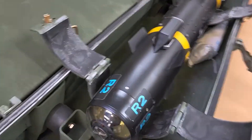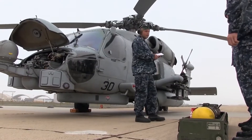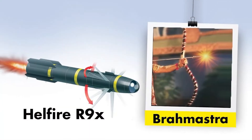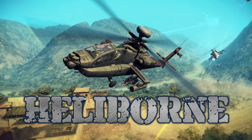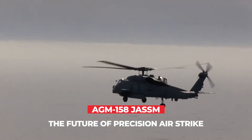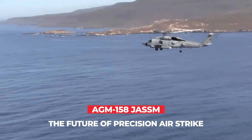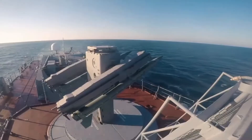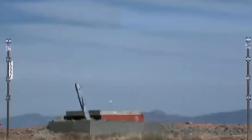The AGM-114 Hellfire missile was born in the 1970s out of the pressing need for an effective anti-tank weapon for American rotorcraft like the new A-64 Apache. In fact, the name Hellfire began as an abbreviation for the longer Heliborne Laser Fire and Forget missile. The weapon soon proved so effective that it was incorporated into a broader variety of platforms. Today's modern iterations of the Hellfire serve aboard helicopters, fixed-wing aircraft, watercraft, and even land-based launchers in a surface-to-air capacity.